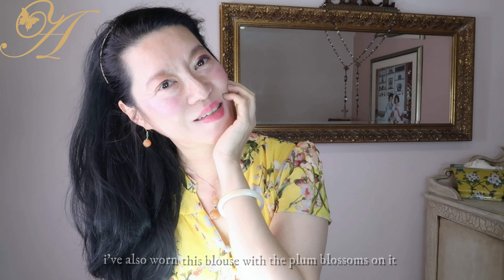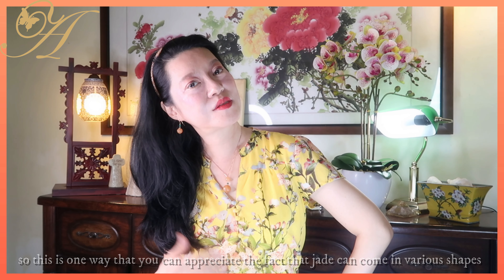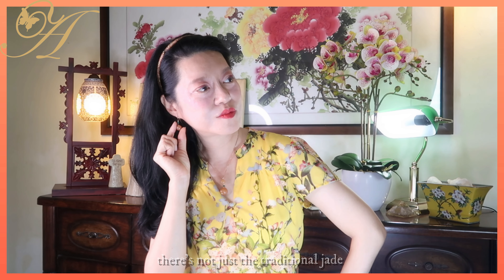I've purposely chosen this yellow top to keep it in the same family of citrus colors. Because it's already so sunny with the tangerine jade as well as the yellow blouse, I've toned it down with a toffee-colored A-line skirt. This is one way you can appreciate that jade can come in various shapes, forms, and colors.